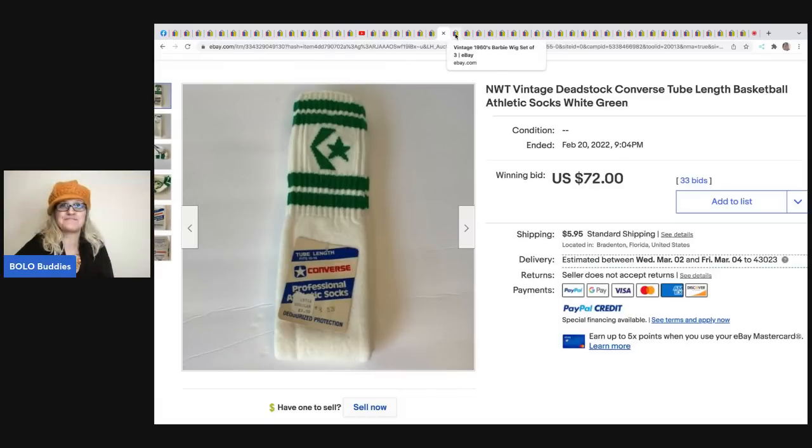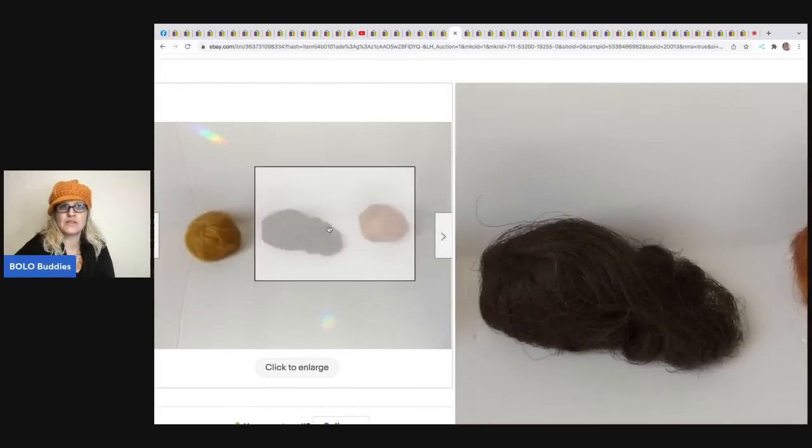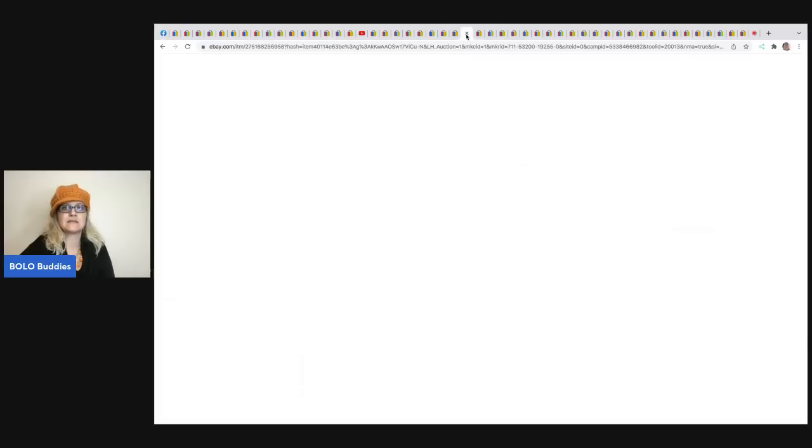These are Barbie wigs - they go on Barbies from the 1960s. I've sold these individually anywhere from $15 and up, so they can be a bread and butter. But this lot went for $63 and the buyer paid shipping.